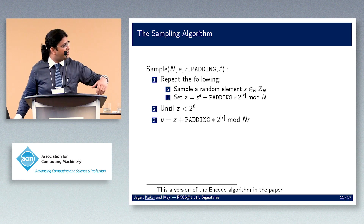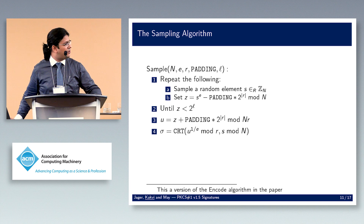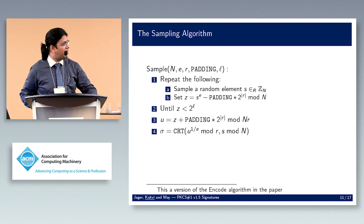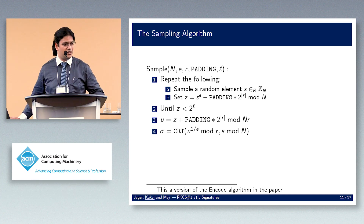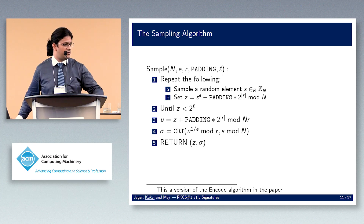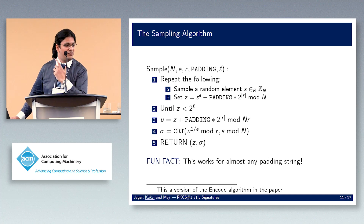We then compute the message representative by concatenating the padding to the hash value, and use the Chinese Remainder Theorem to compute the signature. We know the e-th root modulo n from the sampled element, and since r is a prime we can compute e-th roots there too, then combine them with CRT. We return the hash value and the signature, storing the hash as a random oracle response. This works for basically any padding string — it only cares about how big the padding is, not the content.